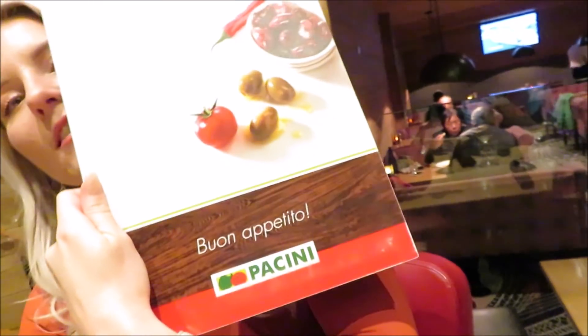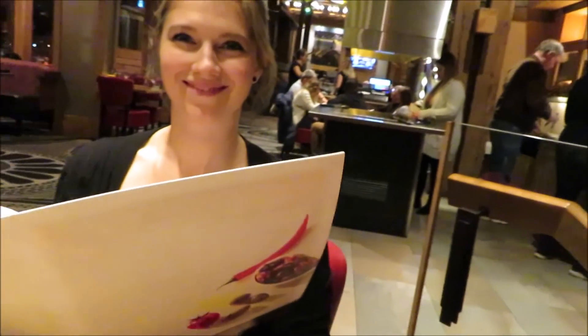We are here at Pachini's for dinner — I suddenly got some sort of Australian accent — and gonna order some vino. I'm here with my family.